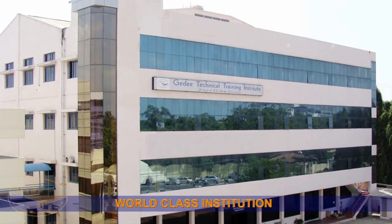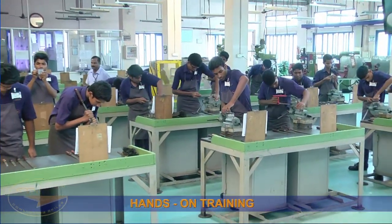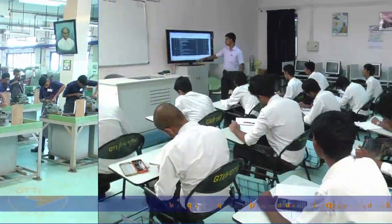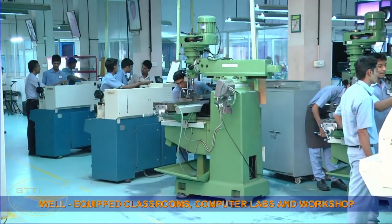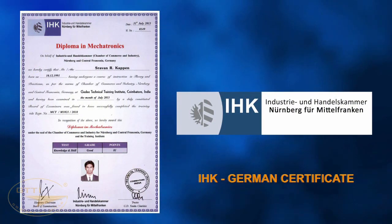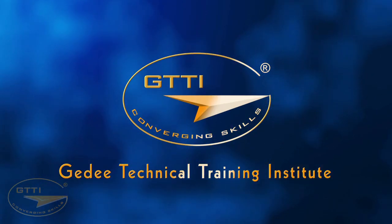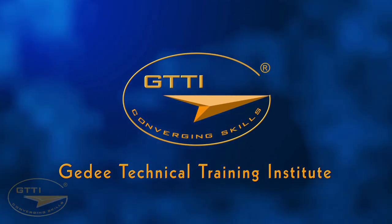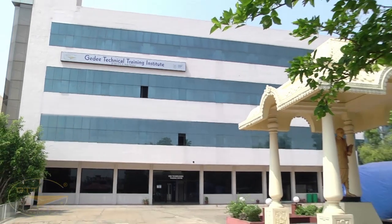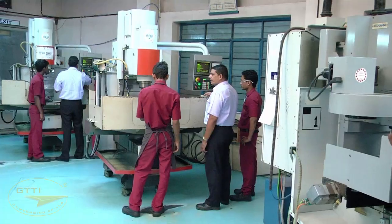GTTI is a world-class institution with dedicated faculty, hands-on training, well-equipped classrooms, computer labs and workshops, and offers the IHK German certificate. The state-of-the-art vocational training center is located in Coimbatore, South India, with all facilities to suit international standards.